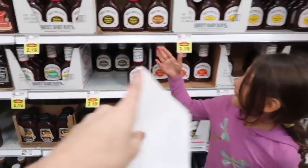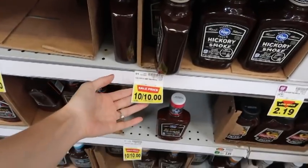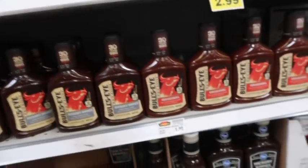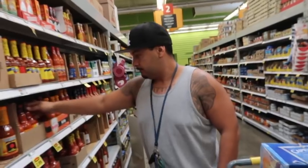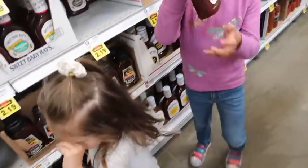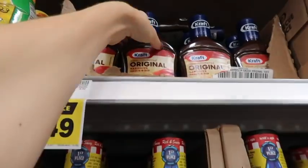Now I need to find a cheap barbecue sauce. Comparing prices on the shelf: one is 10 for $10 at $1.99, another is $3.49, one is $2.79, one is $2.19, and then I find one at $1.49 — that's the lowest I see. I'm going to grab two of those.